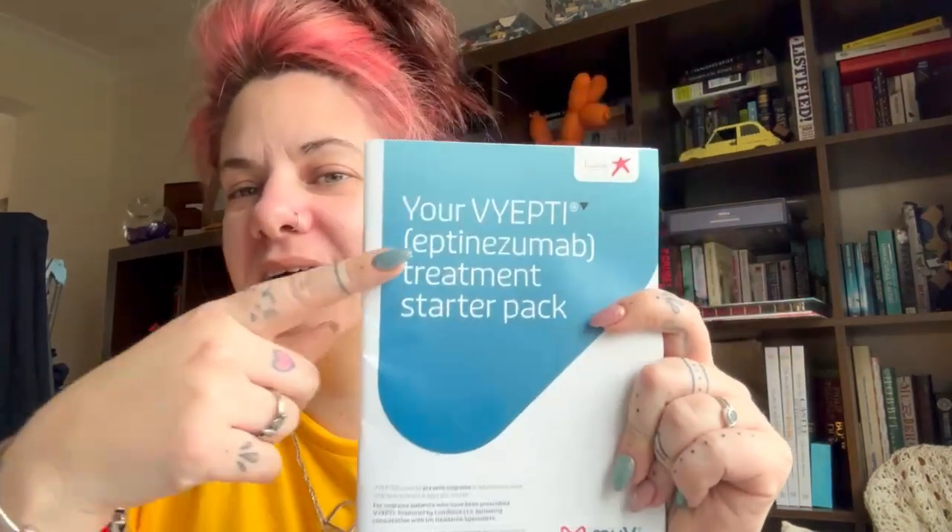Hi and welcome to today's vlog. Today I am talking about my latest and newest migraine treatment. It is called Eptinezumab, and the sort of generic brand name is Vyepti. Nobody said the actual name to me, I think because nobody can say it. Today I am going to talk about my treatment and what you can expect if you have to have this treatment as well.